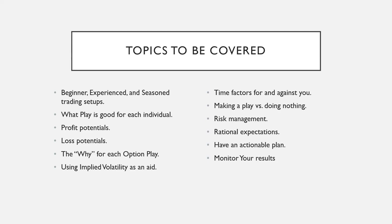Knowing your loss is something you have to be aware of for money management. We'll also cover the why of each option play, using implied volatility as an aid, and time factors for and against you — that's a big part of option pricing. We're not going to get totally into the math, but we will explain how these strategies work for and against you. And then making a play versus doing nothing — most of the time I tell people I'm looking at what NOT to do, because that's what you want to pay attention to. Sometimes there's a reason to put something on, and sometimes there's a reason you don't.